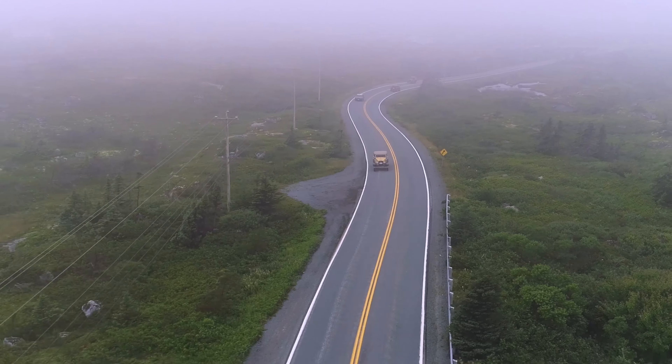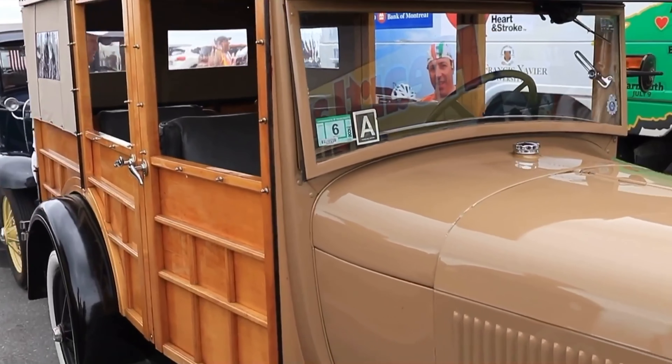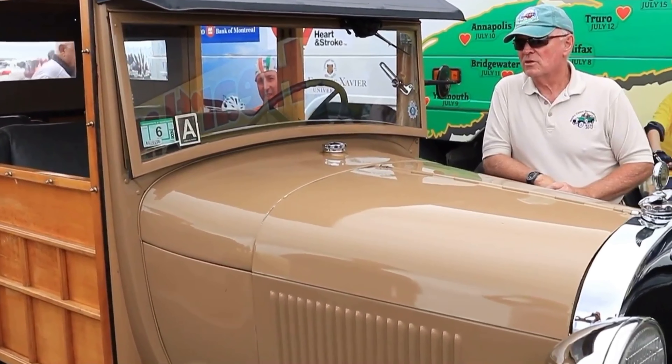Well, they're all Model A Fords. Model A Fords were built from 1928 to 1931, and on this tour we have ten cars. The oldest is this Woody, which is a '29, and most of the rest of them are 1931s.